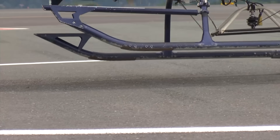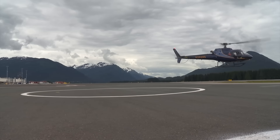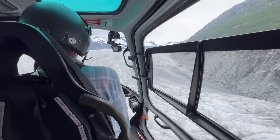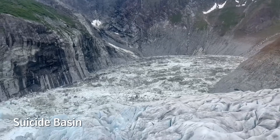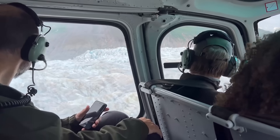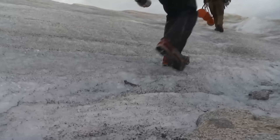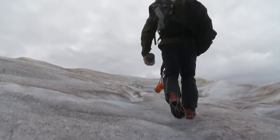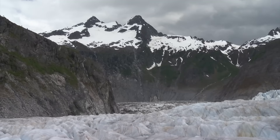We're heading up to Mendenhall Glacier today to do a drone survey of Suicide Basin and also going to service a couple of GPS receivers that we have up there. We are doing the drone surveys to try and understand how the basin is changing over time and how much water is in there at this particular moment. The GPS receivers are to try and understand how much ice is flowing into the basin, which is part of understanding how the basin is changing over time.